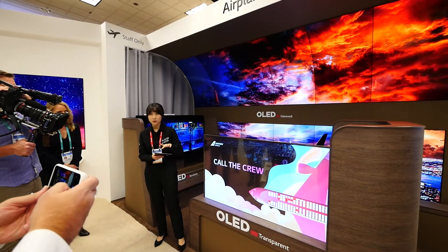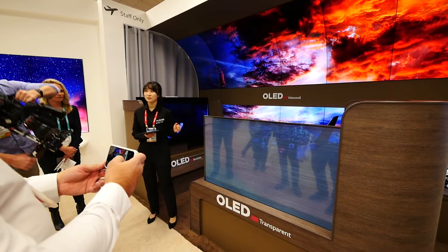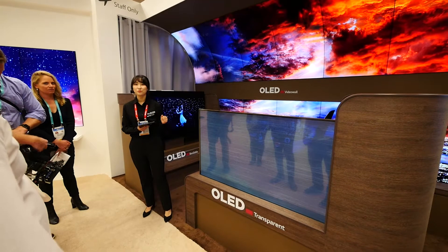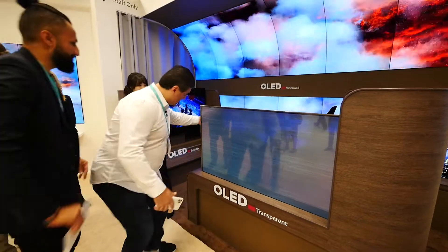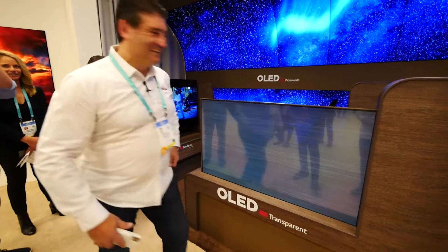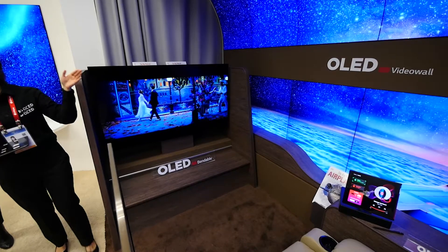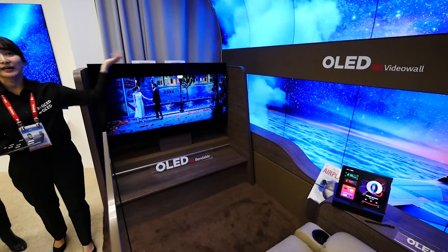One of the first displays we saw was set up like a first class seat on an aircraft, with LG Displays in several positions around the passenger, including the partition next to the passenger, which was actually a transparent OLED. The message on the outside could change from 'do not disturb' or 'please come to see me,' or just become an opaque panel.